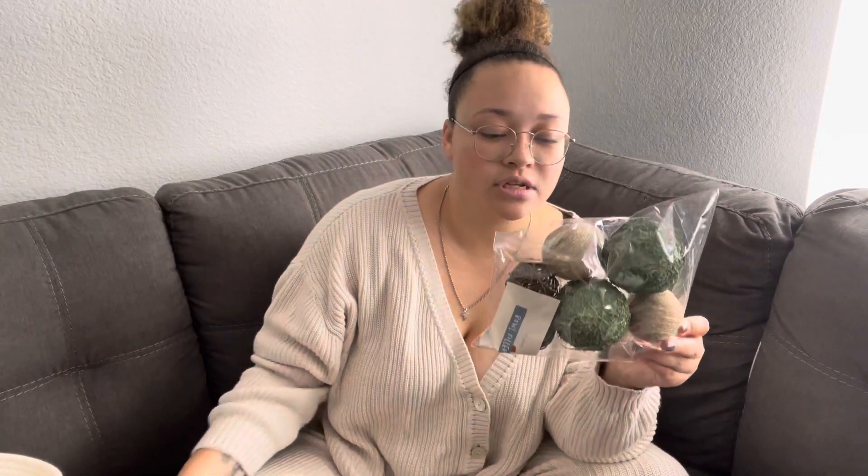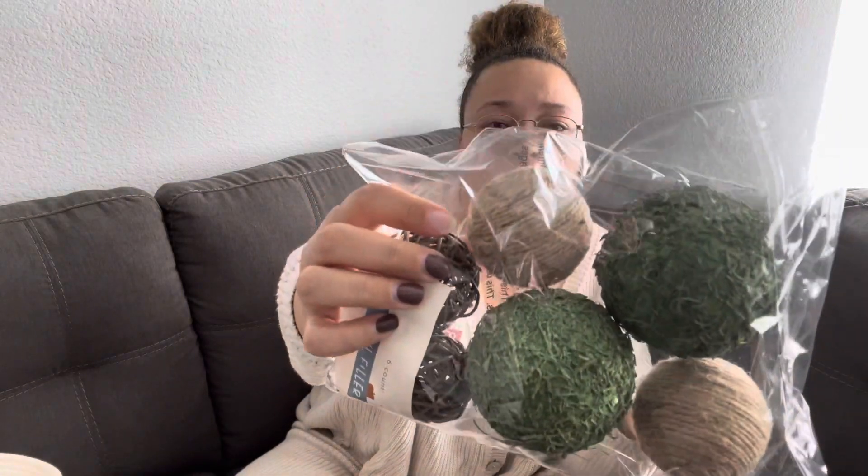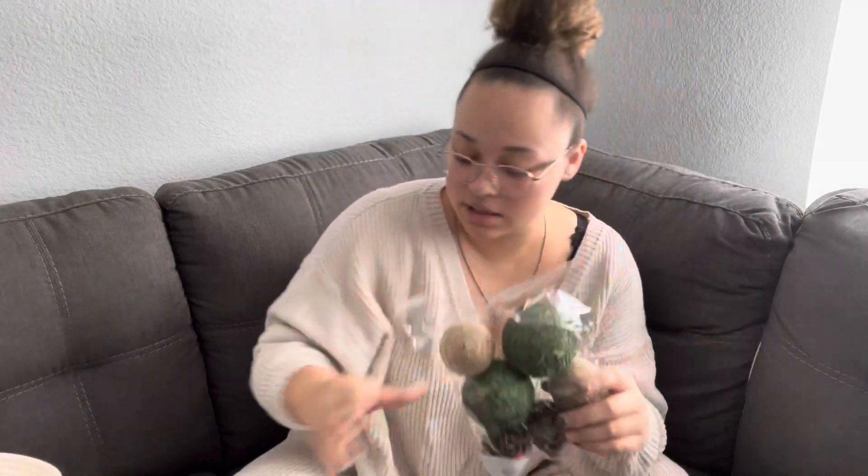I got some bowl fillers — one has some green and different colors — and I got more like those too. Both of those are from Target. I also got some more fake plant stuff. I don't know why I just sniffed it because it's definitely fake, but I wanted to know if they put a scent with it. Update: they did not.